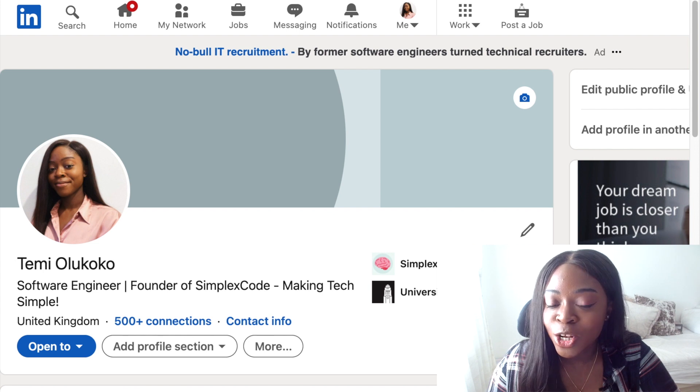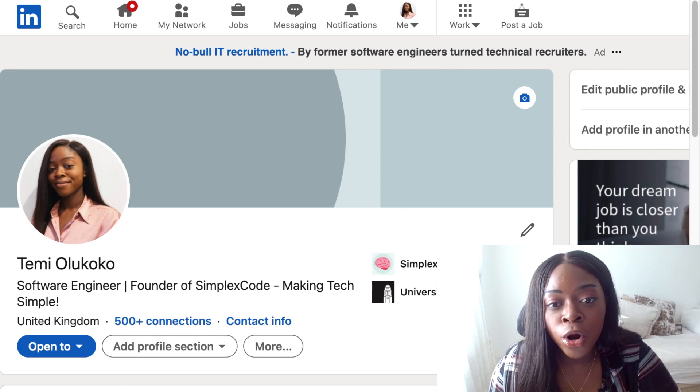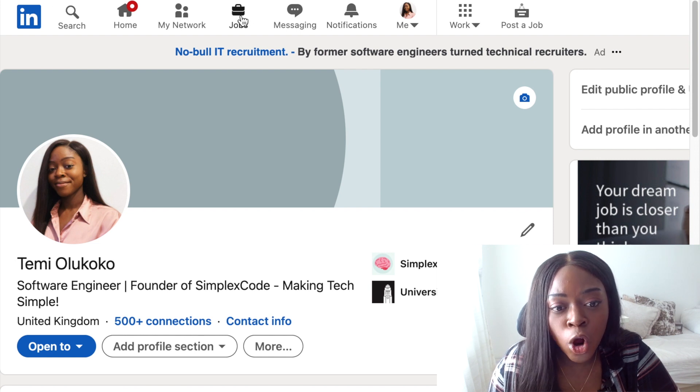So my favourite job board is the LinkedIn job board. I know a lot of people don't like using LinkedIn for a number of reasons, but the job board is pretty good in my opinion. To get to the job board, you go to LinkedIn and then at the top here, you select the jobs icon.